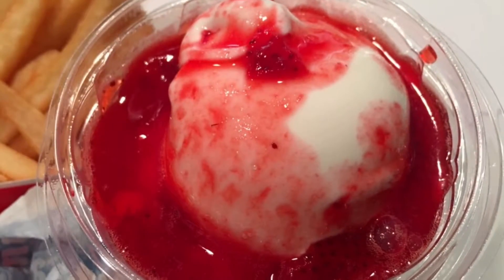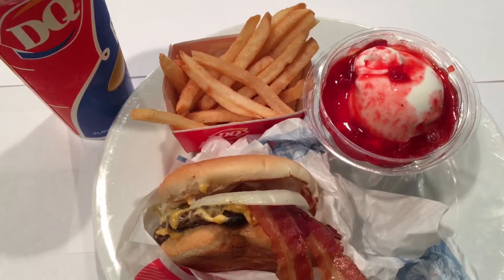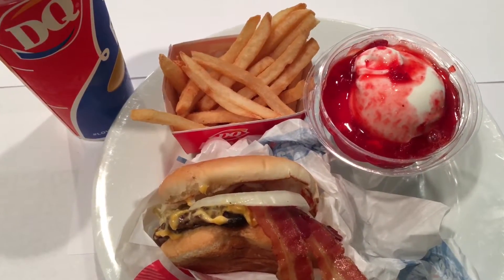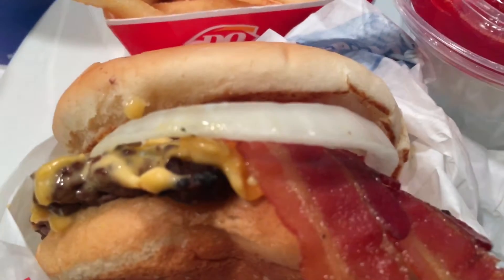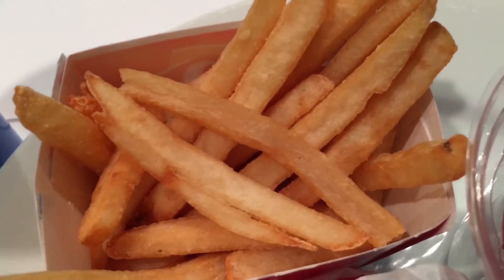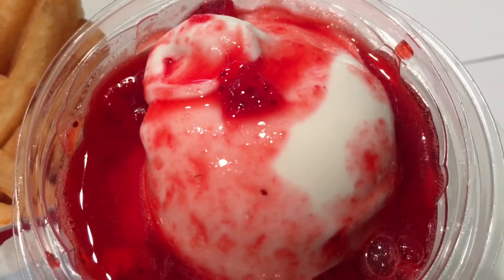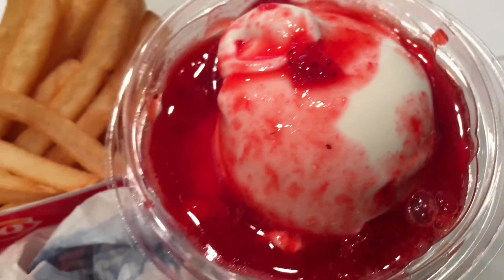Other current entree options for the 5 buck lunch include the deluxe cheeseburger and 3 chicken strips. The new, limited time 5 buck lunch deluxe bacon cheeseburger is the ultimate in taste and one of the best and biggest value meals in the restaurant industry — recognized as the only value lunch that comes with a sundae.